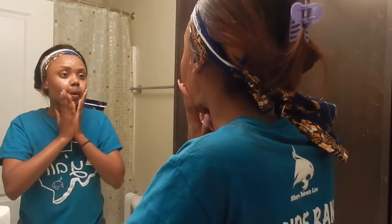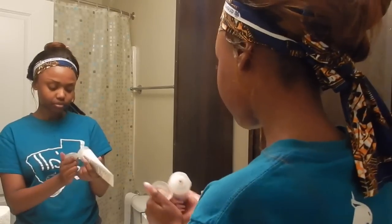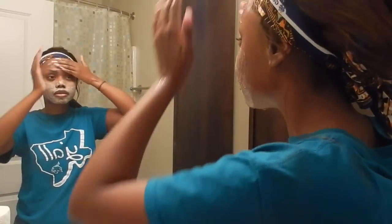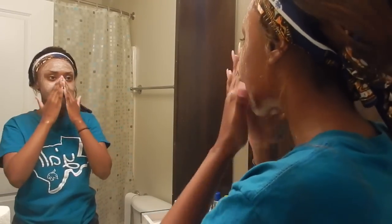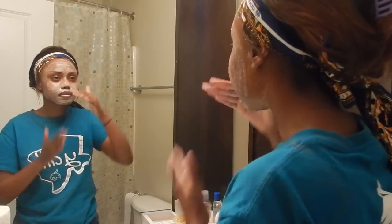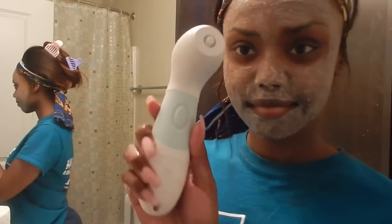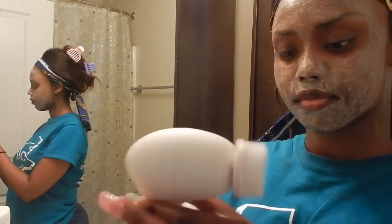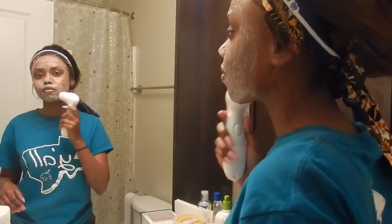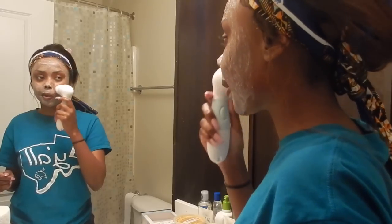Now I'm wiping away the Cetaphil and I will be using the St. Ives Blemish Control Apricot Scrub to exfoliate. I know a lot of people don't like this and some say it's too harsh, but for me it works just fine — it gets really deep in there and it's not too harsh on my skin. It's also really affordable, about three dollars from HEB. I've seen some controversy about this on Twitter, with people saying if it's in your routine you don't know skincare, but if it works for some people then that's what matters. For me, it works and I love it.